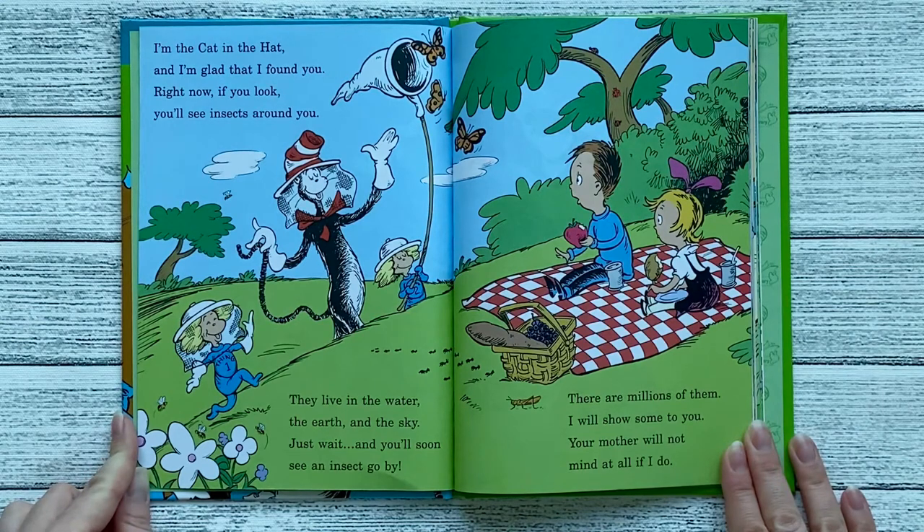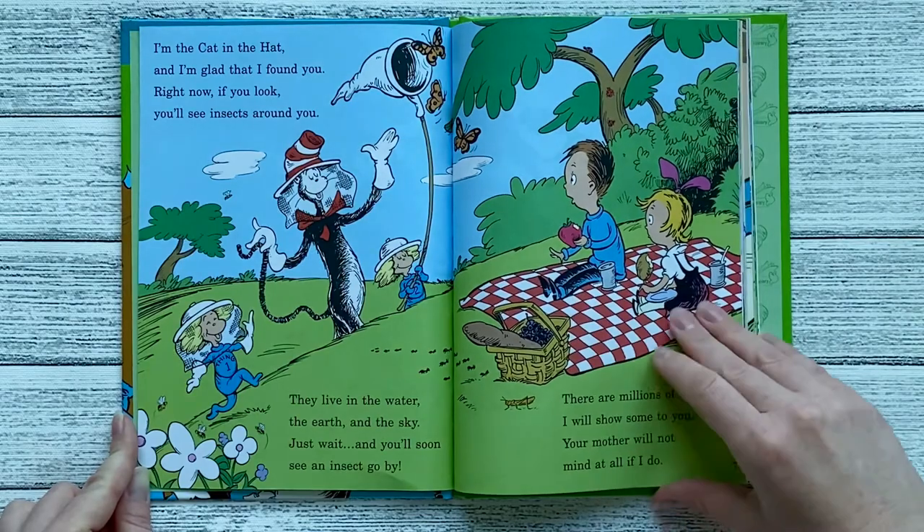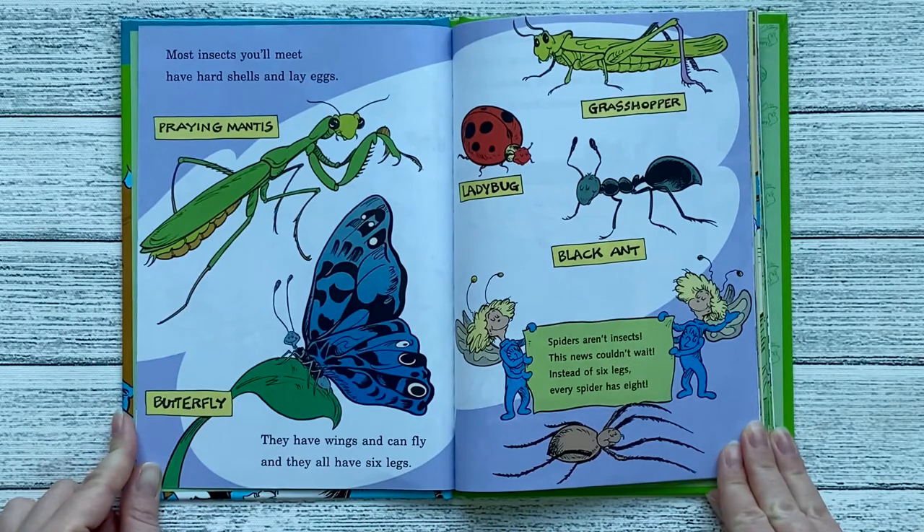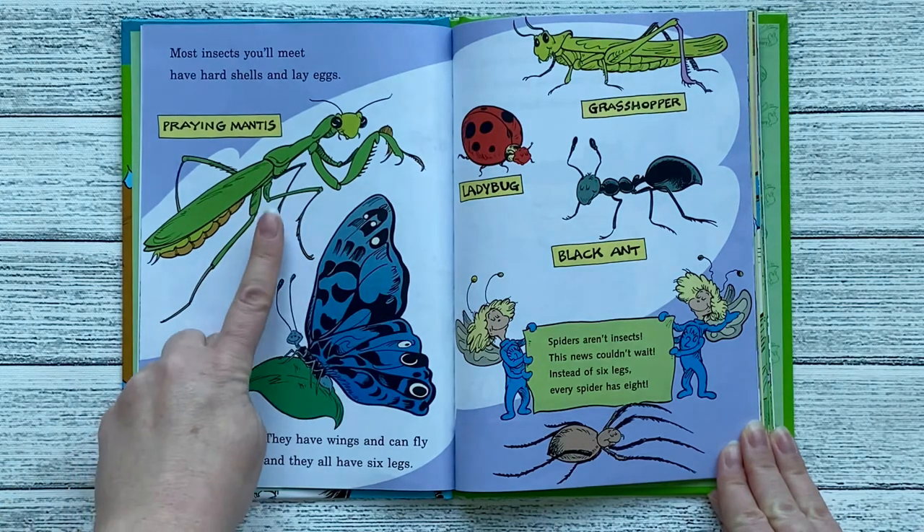There are millions of them. I will show some to you. Your mother will not mind at all if I do. Most insects you'll meet have hard shells and lay eggs. They have wings and can fly, and they all have six legs. This is the praying mantis.